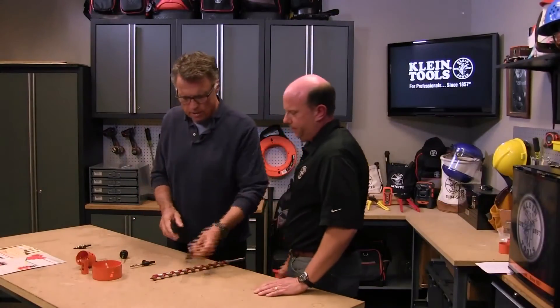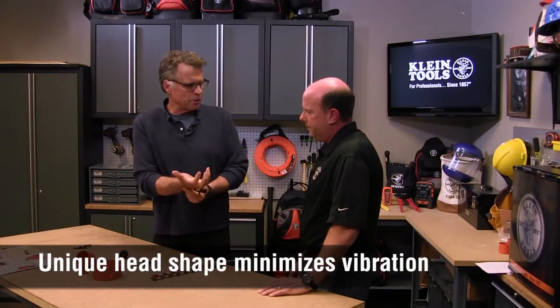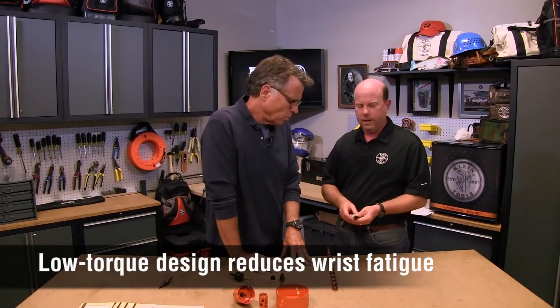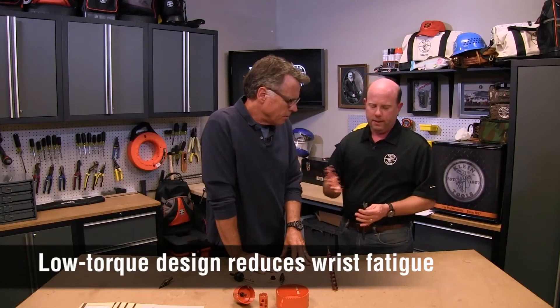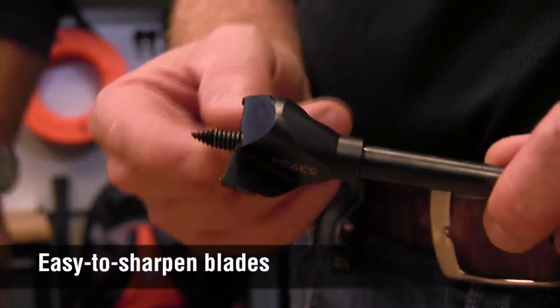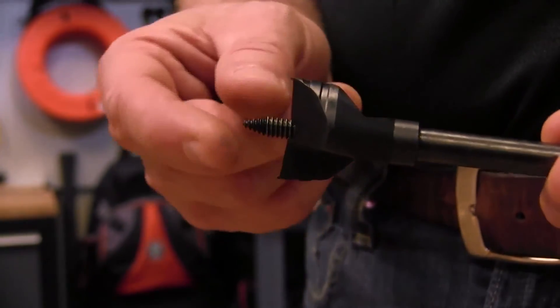With Klein's wood boring bit, the compact head shape allows you to customize the hole — useful when your conduit is going up through and making a slight bend where a straight hole won't work. With these super sharp cutting edges, there's less vibration and less wrist fatigue. It's really all about that compact head design. Another nice aspect is they keep a fresh sharp edge with flat sections you can easily sharpen with a file.